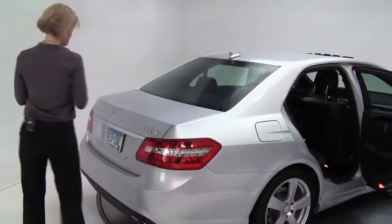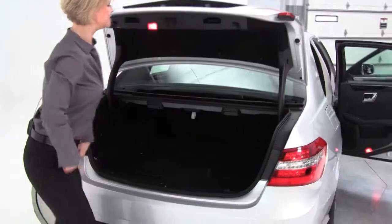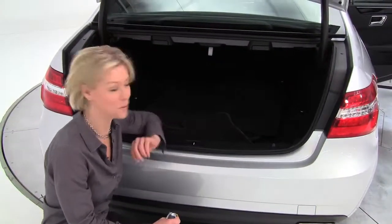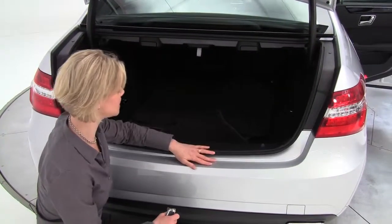Alloy wheels. We'll open up the trunk and take a look. Good spacious trunk back here. The E-Class is Mercedes-Benz's midsize sedan, four-door. Full set of carpeted floor mats, owner's manual, and cargo nets on either side.